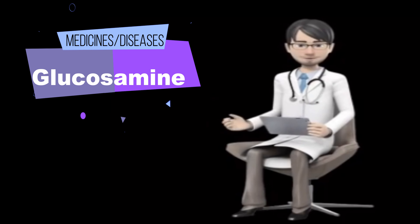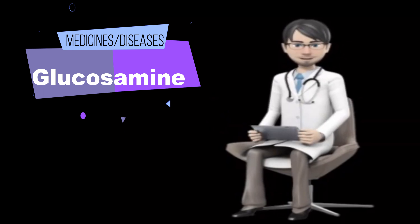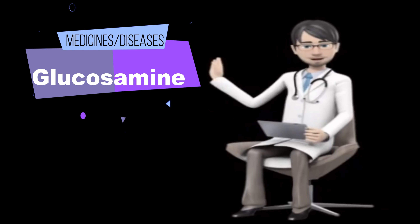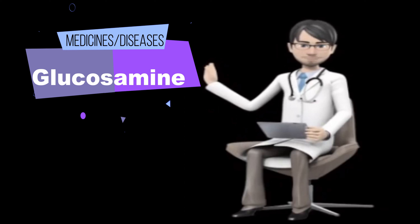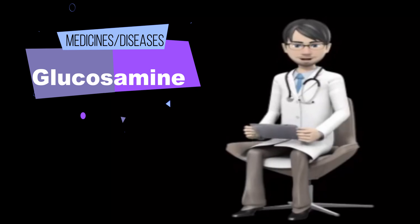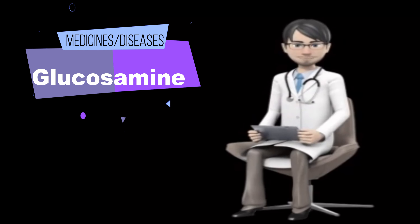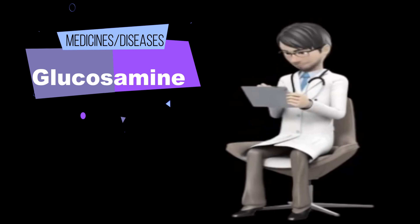Painful bladder syndrome, interstitial cystitis. Early research suggests that taking a specific product containing glucosamine sulfate, sodium hyaluronate, chondroitin sulfate, corsitin, and rutin (Cystoprotec, Tushon Corporation, Westbury, NY) four times daily for 12 months reduces symptoms of painful bladder syndrome.